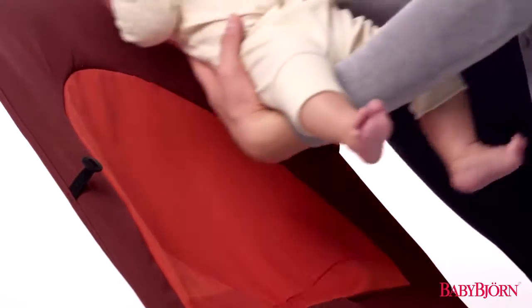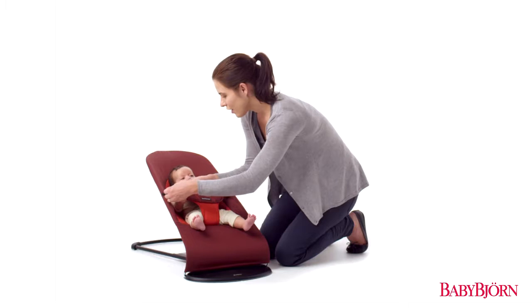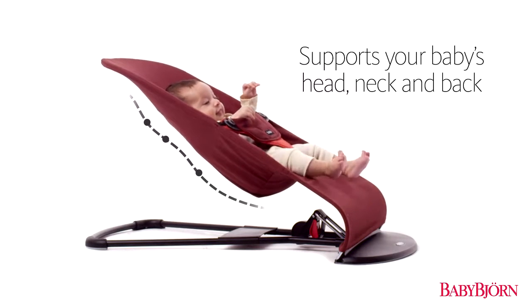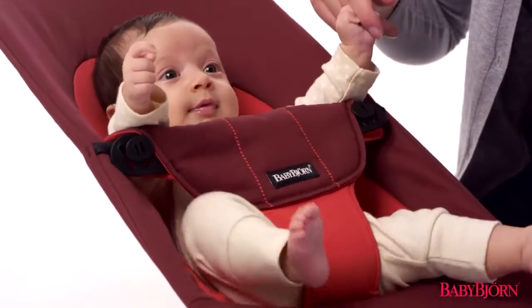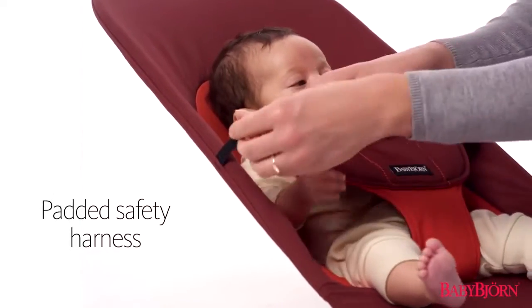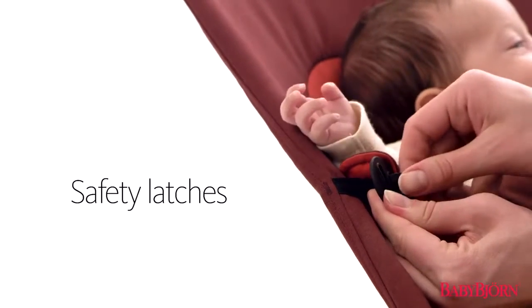Designed in close consultation and recommended by top pediatricians, the Bouncer Balance Soft's contoured form provides proper support for your baby's head, neck, and back. The soft fabric seat creates an extra cozy feeling for your baby. The new padded safety harness easily adjusts with your growing baby, and safety latches ensure your baby is always safe and secure.